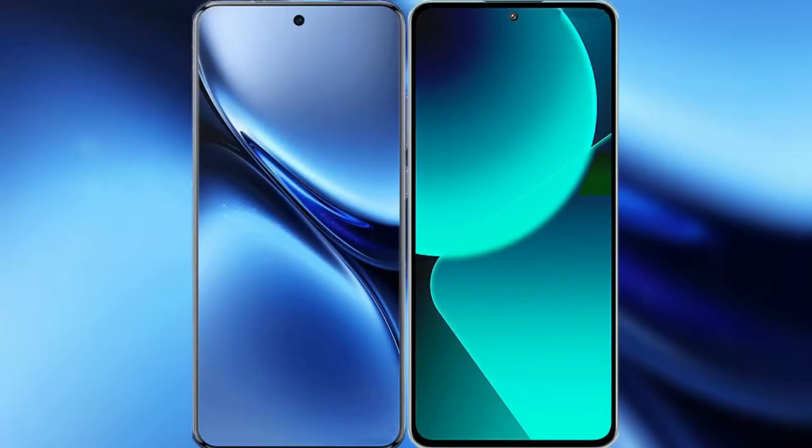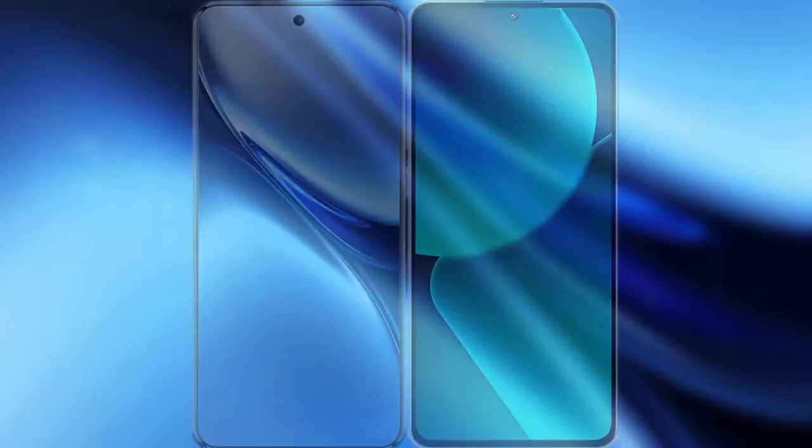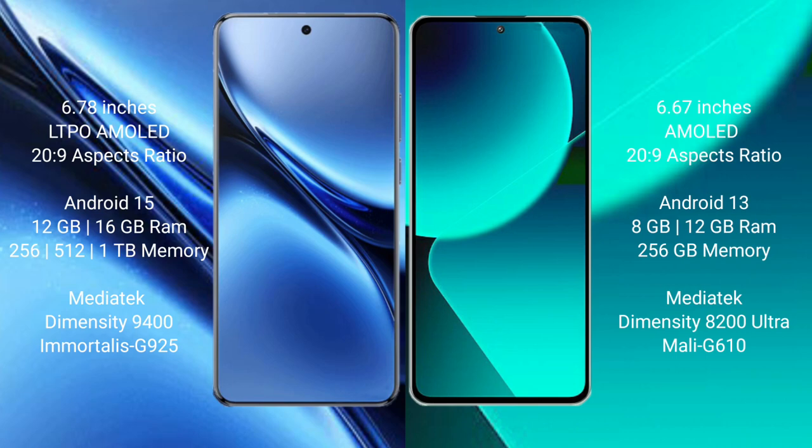I will compare the new Vivo X200 Pro with Xiaomi 13T. Vivo X200 Pro has a 6.78 inches LTPO AMOLED display with SuccessFace 2029. Xiaomi 13T has a 6.67 inches AMOLED display with SuccessFace 2029.